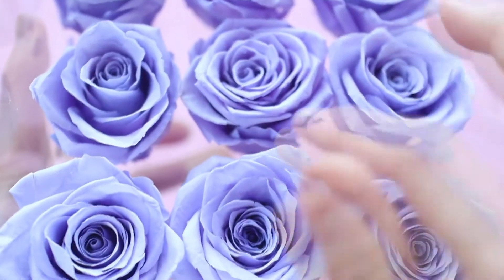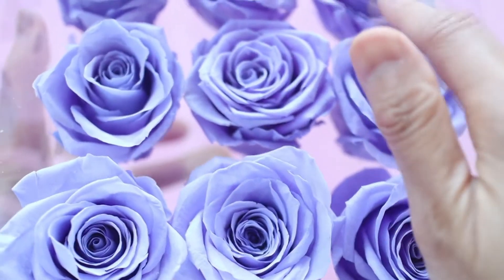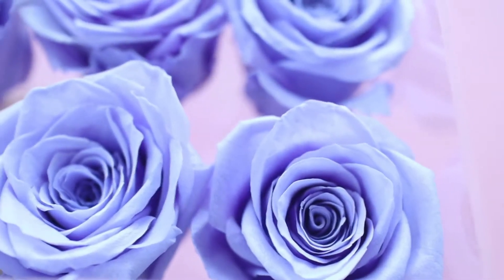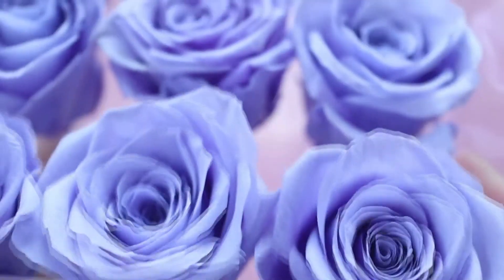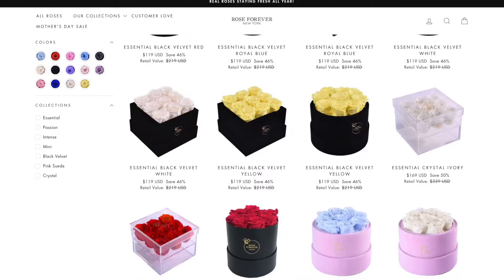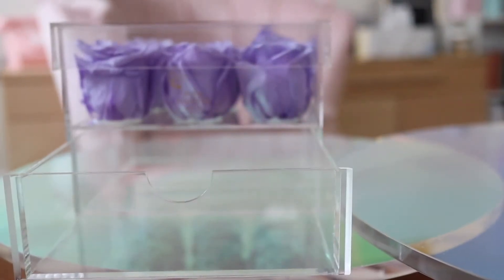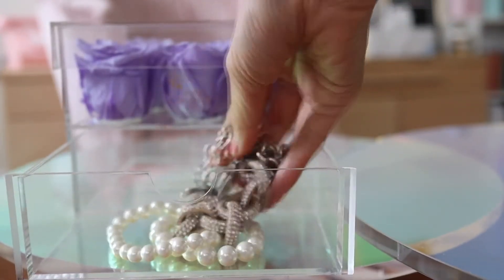These are actually real roses, and according to the Rose Forever website, they are supposed to last for up to one year. They sell roses in velvet boxes, but I chose this one in an acrylic container because I thought it would be fun to put on my nightstand or my vanity table.